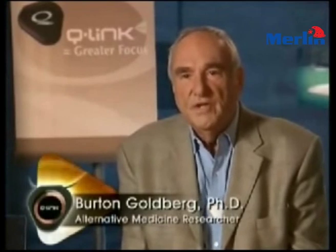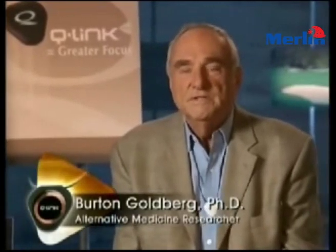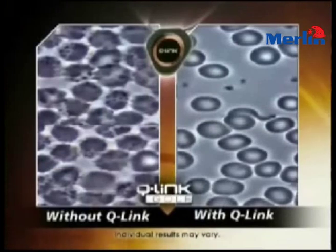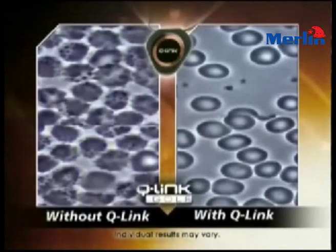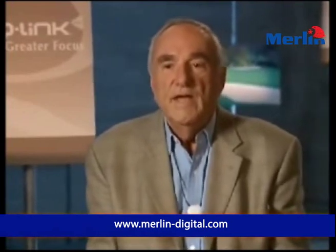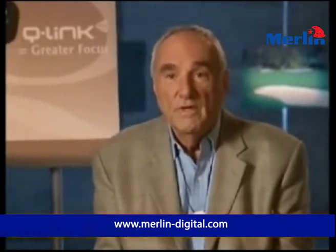I was able to read the studies that have been done by scientists with the Q-Link, seeing studies of blood that were removed from a patient and looked under a microscope before the Q-Link and after the Q-Link, and the results were astoundingly improved. There are other tests that have been used on the Q-Link known as heart rate variability, where it affects the autonomic nervous system, and after wearing the Q-Link, one's autonomic nervous system is far more healthy and normal and in homeostasis.